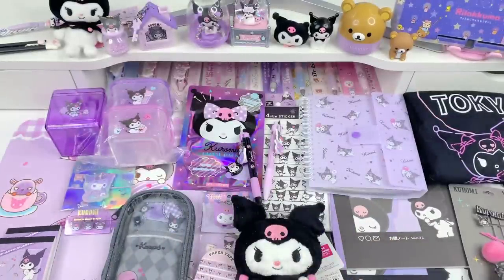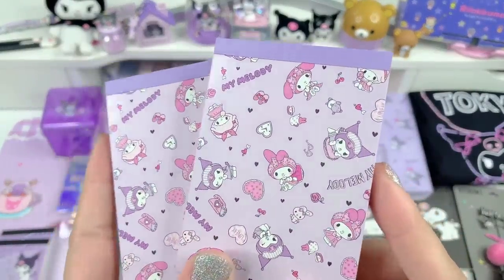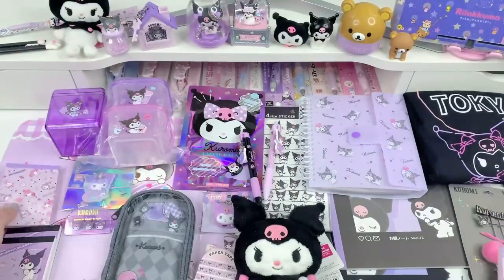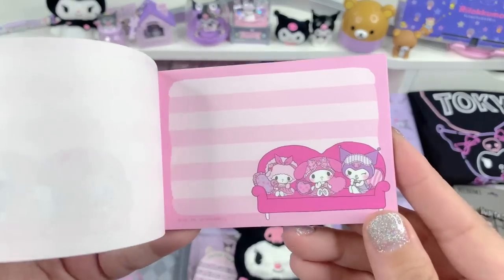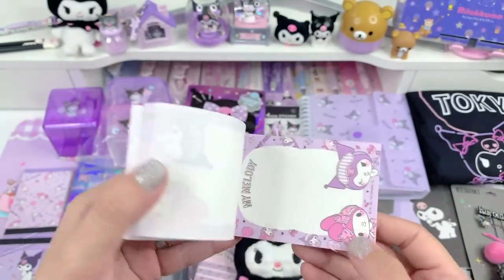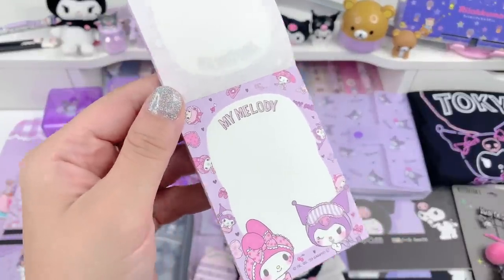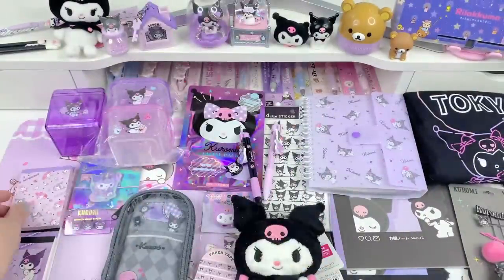Next I have some more notepads I also got from that website — these are actually My Melody and Kuromi, like a sleepy time theme. I'll go ahead and open these to show you — this one also comes with two designs. Look how cute this one is, they're like hanging out on the couch — that's adorable. And the next one is vertical — oh my god, this like stole my heart. How precious is this? I'm glad I got two of those.